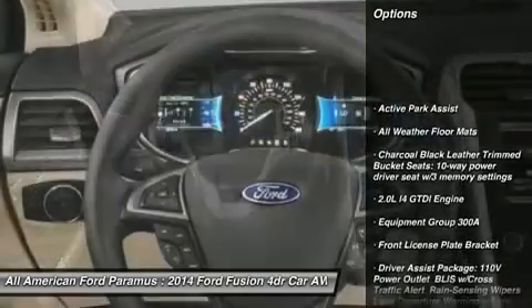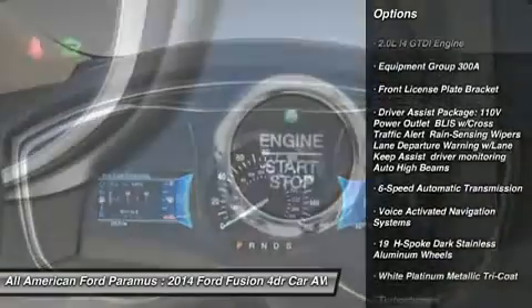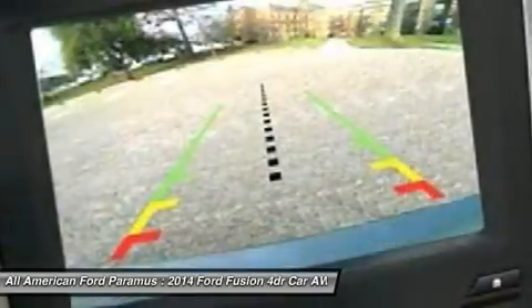Power passenger seat, steering wheel audio controls, anti-lock braking system, all-wheel drive, adjustable steering wheel, power steering, six-speed automatic transmission, standard aluminum wheels, four-wheel disc brakes, rear defrost.